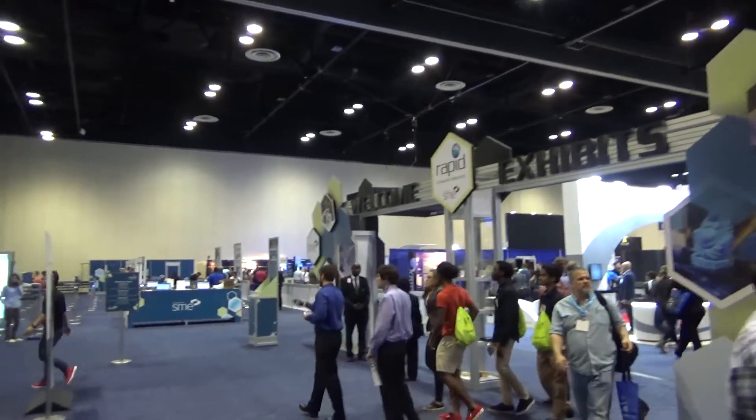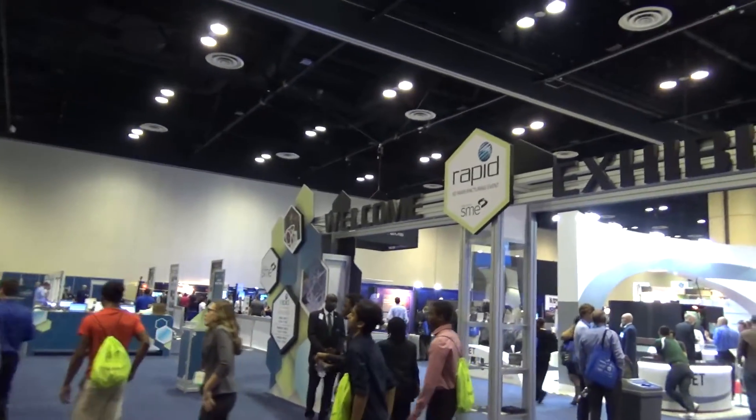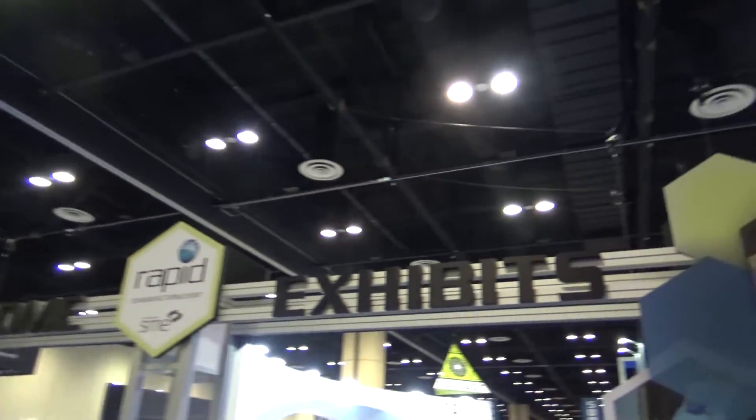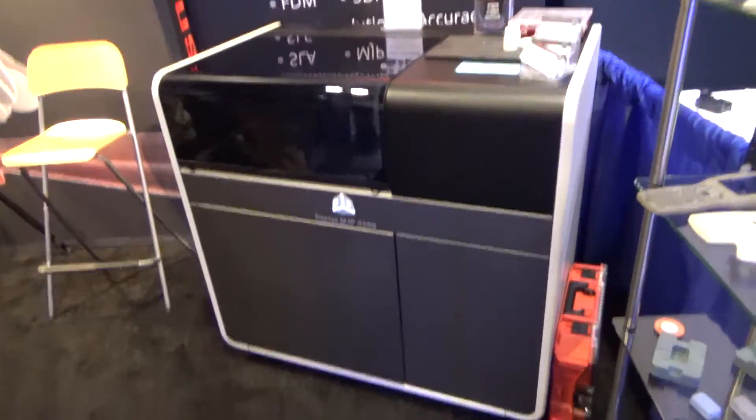I'm putting it on. I'm here at the exhibition hall. Conveniently, if you're a student, you get into the exhibits for free. Cool, right?